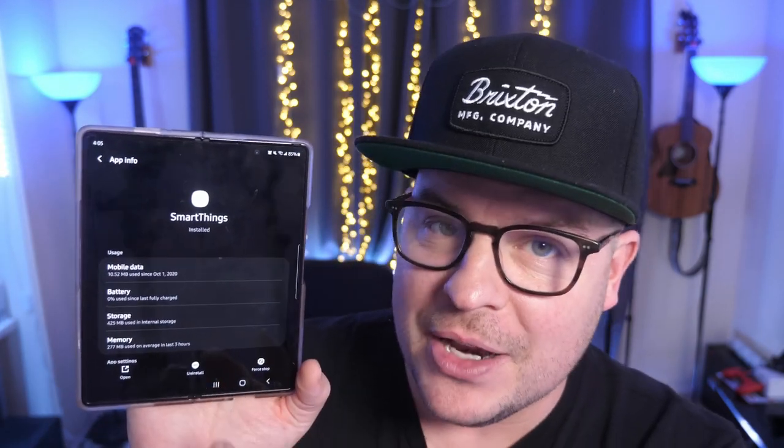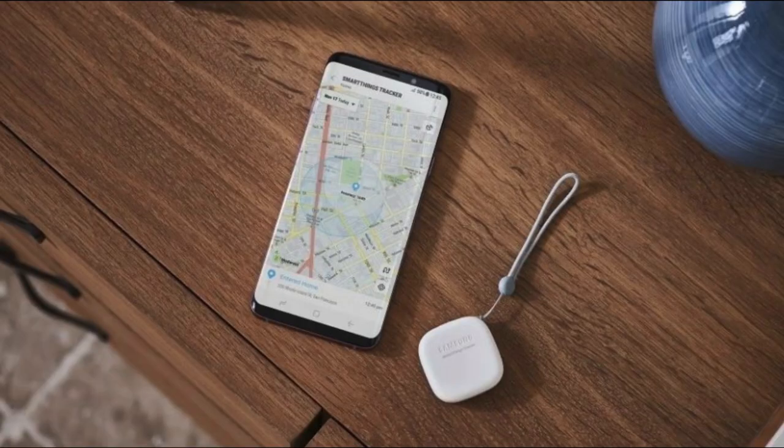Let me go into my apps — I know I have it installed. SmartThings. Press and hold, go to app info, and you can uninstall it. You might want to look into uninstalling it if you don't use it. The problem is if you want to use SmartThings features, you'll need the app. It also works with finding Galaxy Buds Pros and SmartTags, so there's a bit of give and take.